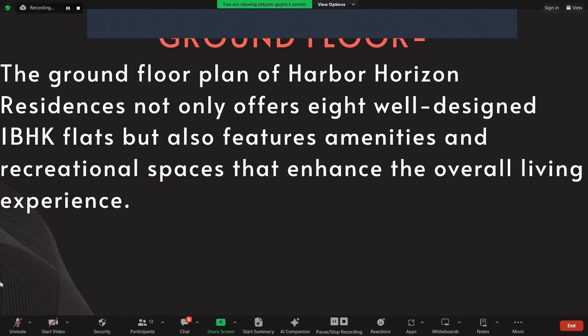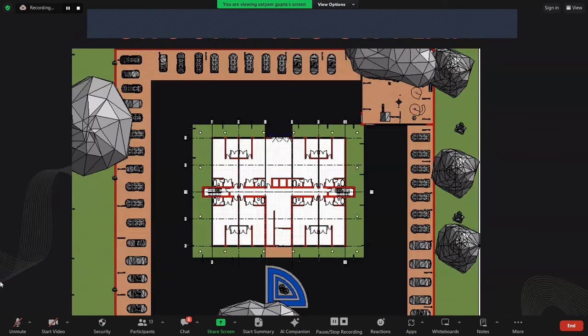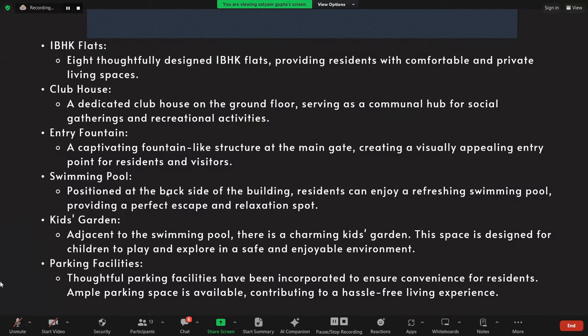Ground floor: The ground floor plan of Harbour Horizon Residency offers 8 well-designed 1BHK flats, and also features amenities and recreational spaces that enhance the overall living experience. We have 8 1BHK apartments, a clubhouse, and in the corner of the building there is a swimming pool and kids play area. Key features include: 1BHK flats, clubhouse, entry fountain, swimming pool, kids garden, and parking facilities.